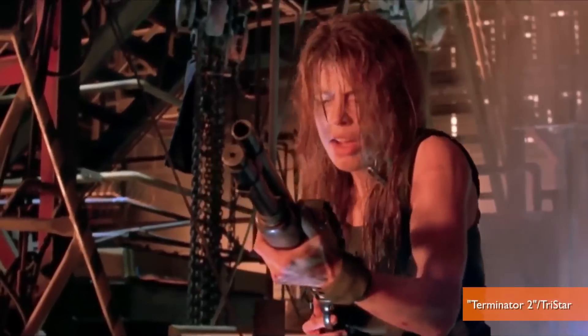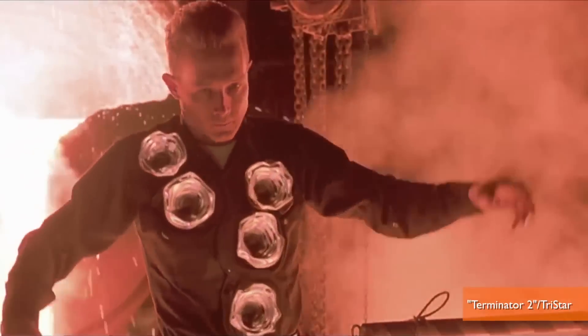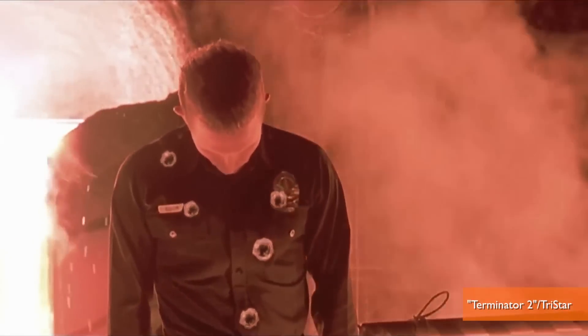Remember in Terminator 2 when the T-1000 gets shot and the stuff the robot's made of can just repair itself? Well, apparently scientists can make that stuff now. I'm Jen Markham on Buzz60.